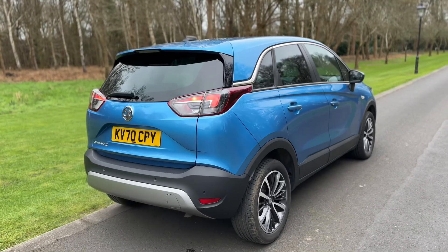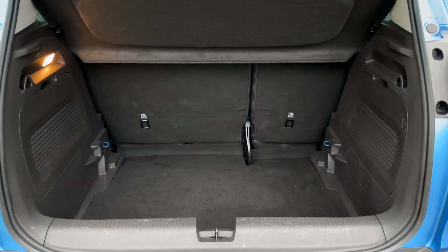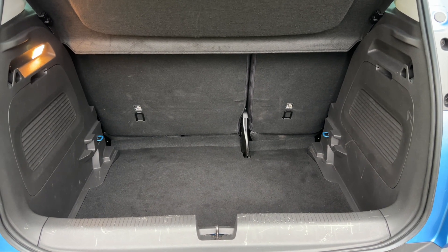We're going to start off inside the boot area of the car first of all. As we approach the back of the car you can see we have reversing sensors. There's plenty of boot space as well, along with a 60-40 split folding rear seat should you wish to increase this space even further.